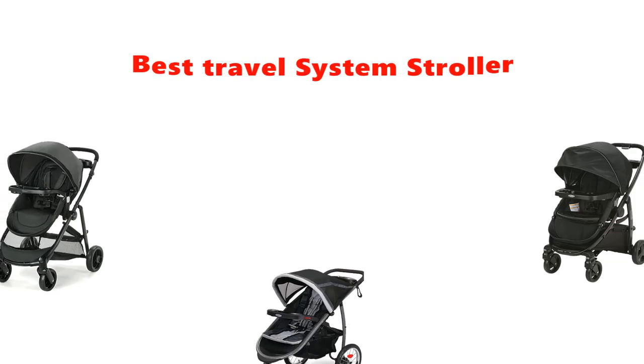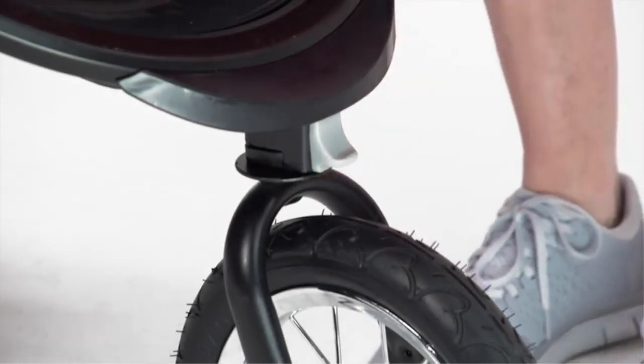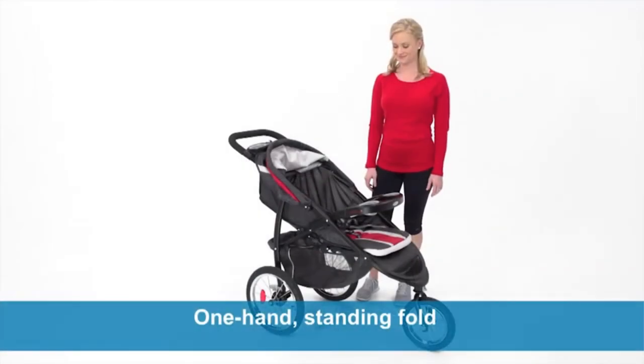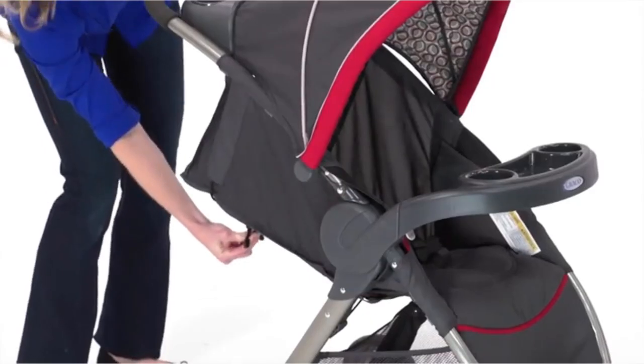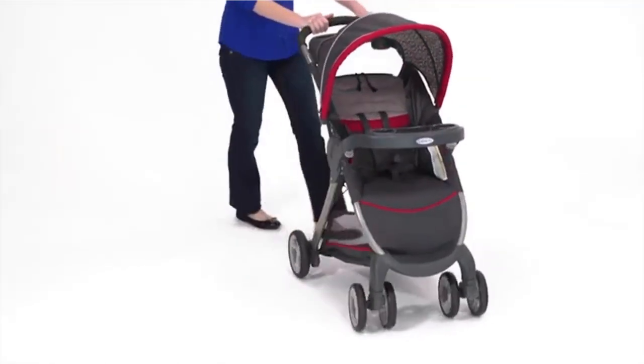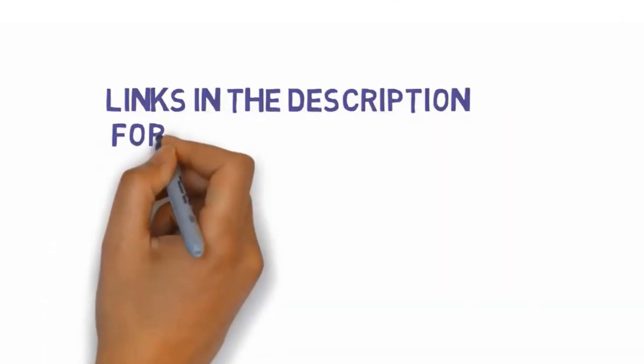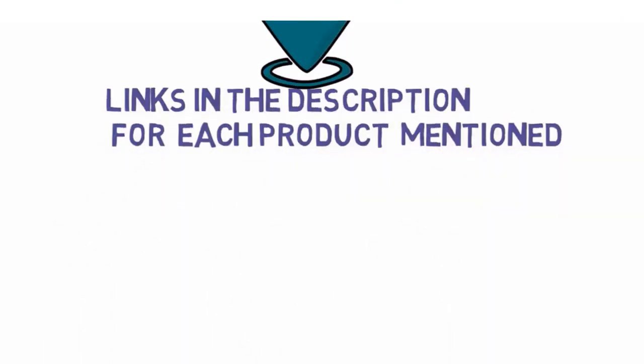Hey guys, in this video we are going to be checking out the best travel system strollers you can buy right now. We made this list based on our personal opinion and hours of research, and we have listed them based on type of features and price. If you want more information and updated pricing on the products mentioned, be sure to check the links in the description below. So let's get started.